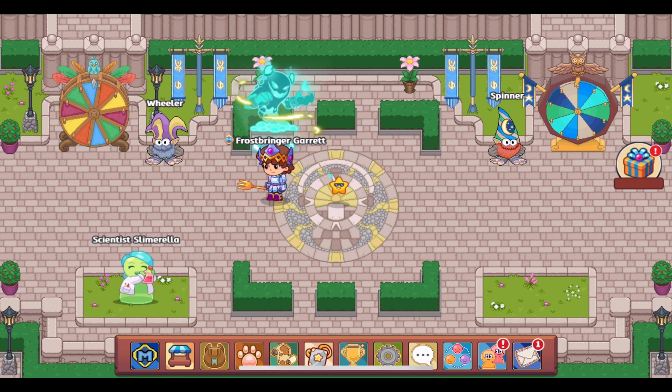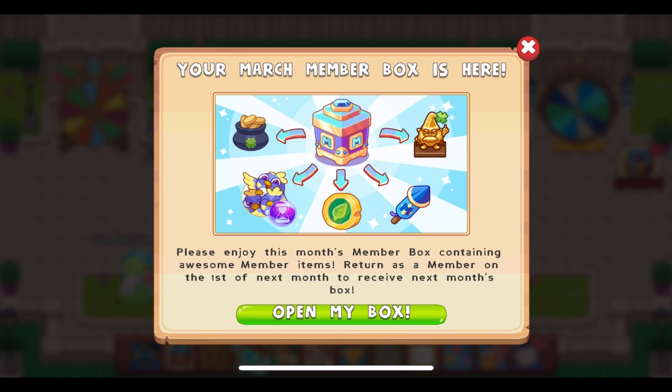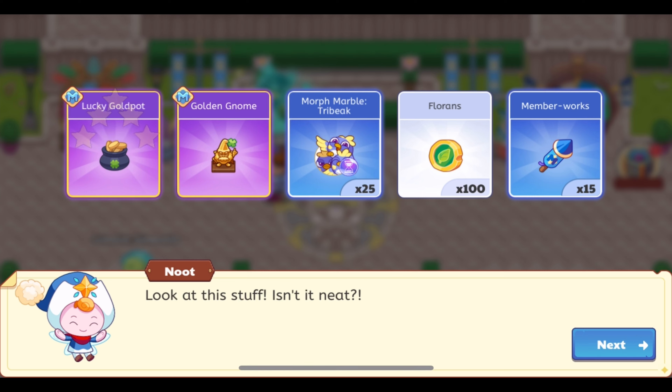Yet another buddy and furniture member box combination — it's crazy how many in a row we're getting. I really wonder what the April one will be. Let's go ahead and open up the March one. We have the Lucky Gold Pot buddy — that's really cool.